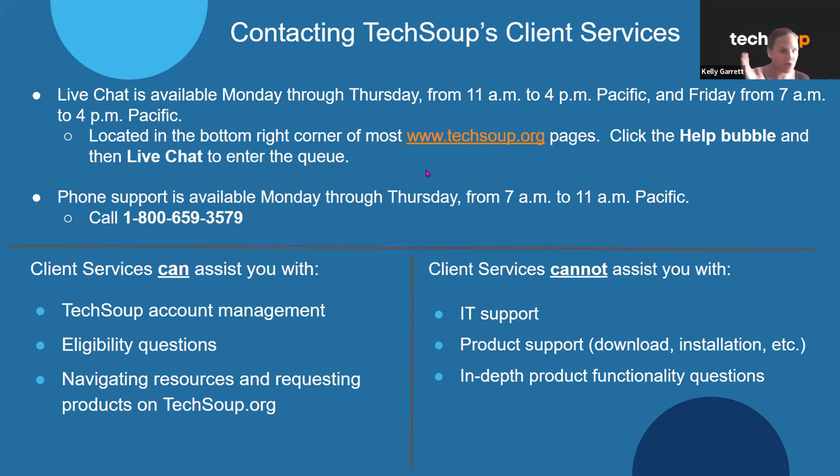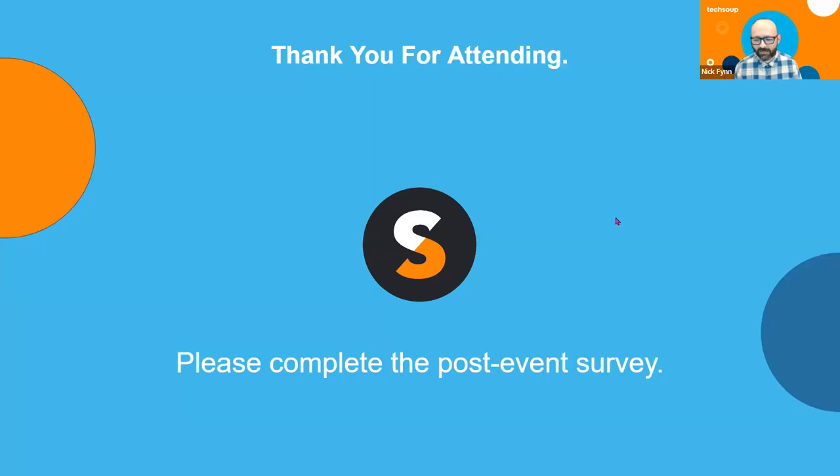You're more than welcome to contact us first for support or direction on where to get support — we can also point you to TechSoup services. Client services mostly handles general questions like how do I check out or how do I update my account information. But we'd love to talk to you and will definitely point you in the best possible direction. Thank you so much for coming today, and thank you for making the decision to work in the nonprofit sector. That means you've made a commitment to making a better world.